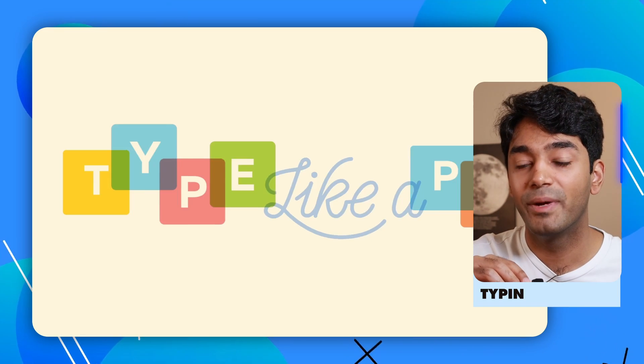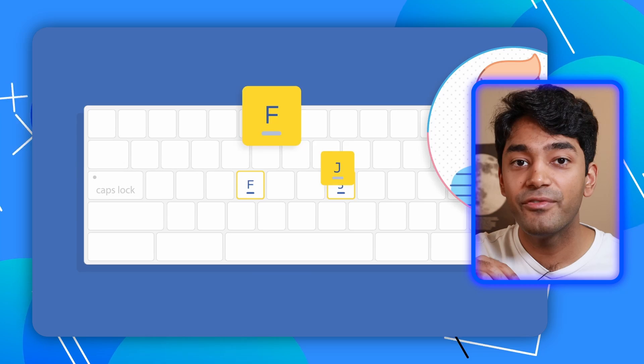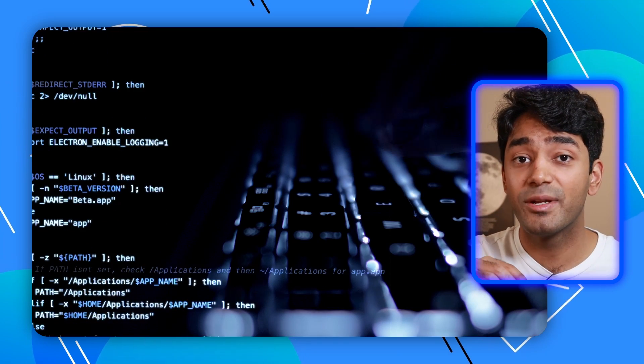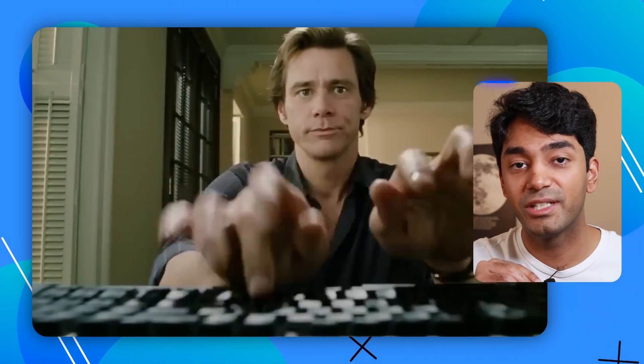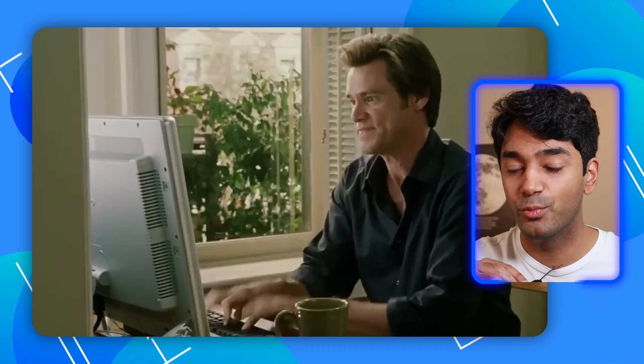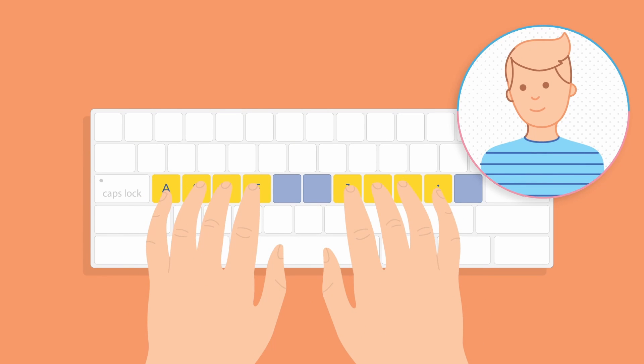The first website on this list is typingclub.com and the skill that it addresses is typing efficiency. When I first started programming I was extremely slow at typing, with a typing speed of about 40 words per minute, because I primarily used only three fingers to type with each hand. After doing a bit of research I found that some of the fastest typers in the world use a technique known as touch typing, where each finger is assigned to a certain section on the keyboard and never really strays from that section.